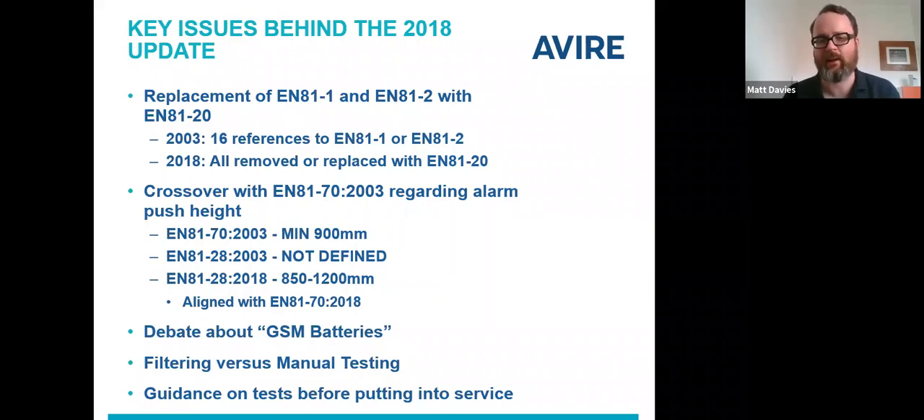The height of the alarm push is now pulled into EN81-28, giving a range of 850 to 1200 mm above the floor, which aligns with the 2018 version of EN81-70. Things like inductive loops sit in EN81-70 still, but that slight crossover needed to be cleaned up. In terms of issues directly affecting emergency telephones, there was an ongoing debate around how to handle battery backup and emergency supply for GSMs — that's now been addressed. Issues with alarm filtering clashing with the ability of engineers to perform a manual test have also been updated, with specific language now allowing alarm filtering without preventing engineers from easily placing a manual test call. Section 6 on testing before putting into service has been greatly expanded.